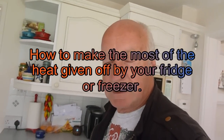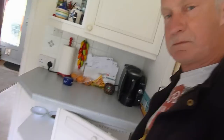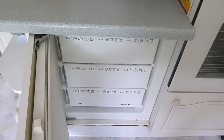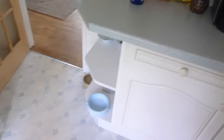Hi everyone. I guess if you're like me, in a lot of households we've all got our freezer in the kitchen — here's mine down here. They're never big enough, are they? We always fill them up and find it can't do the job and we need another one. If you're a big family you'll find you need two freezers.